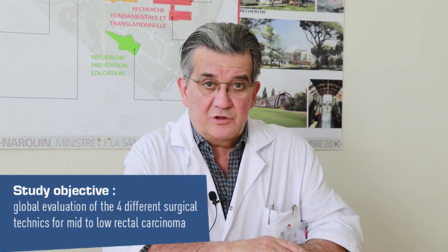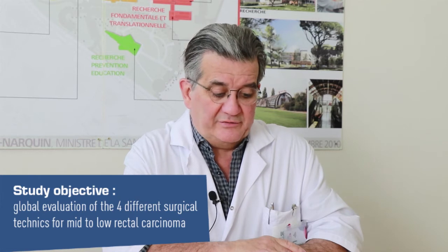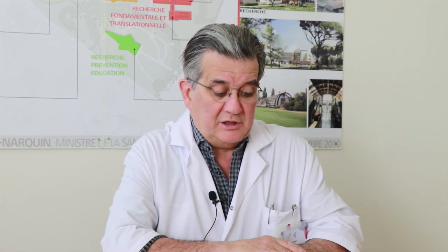Each surgeon can choose his favorite technique and include patients in any cohort in which he has passed the learning curve — that is to say, 30 patients already operated.